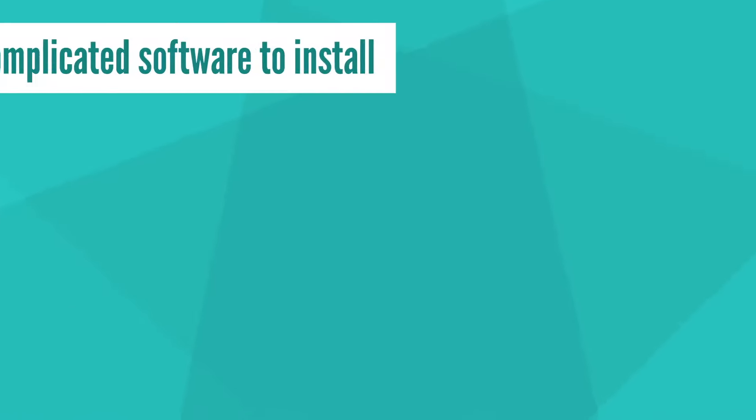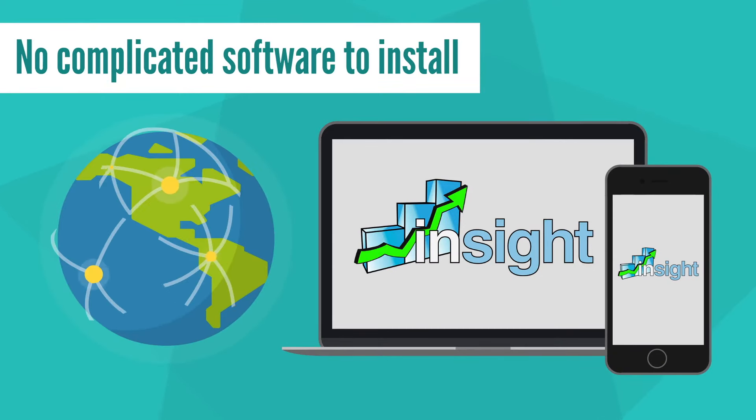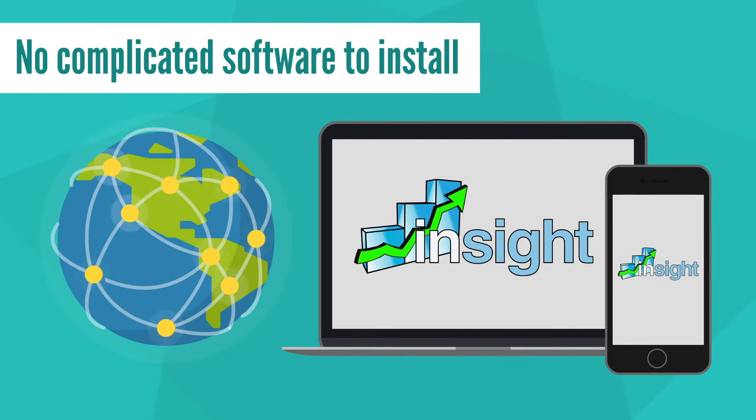No complicated software to install. Connect to your club from any computer or mobile device, anywhere.